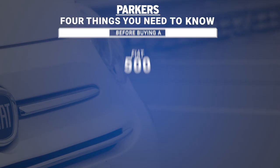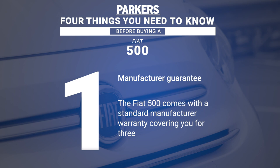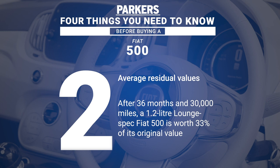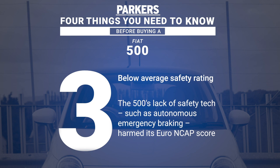Before the driving section, here are four things you need to know before buying a Fiat 500. The 500 comes with a standard manufacturer warranty covering you for three years and 60,000 miles. After 36 months and 30,000 miles, a 1.2-litre Lounge-spec Fiat 500 is worth 33% of its original value. When tested in 2017, the 500 scored a below-average three-star Euro NCAP safety rating owing to its lack of advanced safety tech. And if you fancy more speed, Abarth makes sportier versions for a chunky premium.